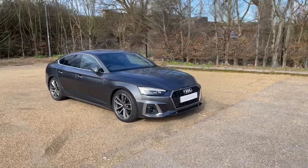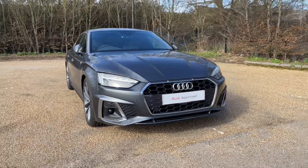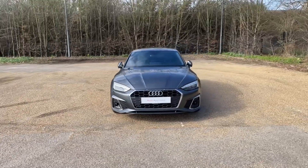Being an Audi Approved A5, it will undergo an Audi Approved 149-point check to make sure it meets the highest of standards before handover, giving you the best peace of mind.